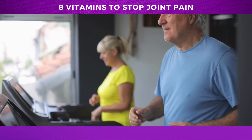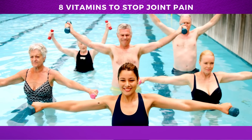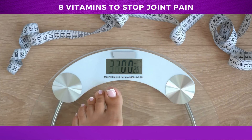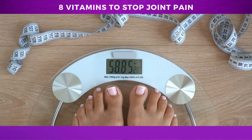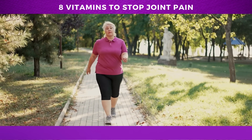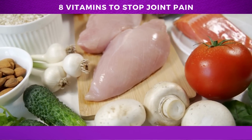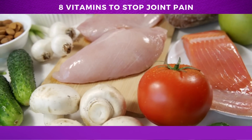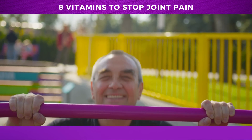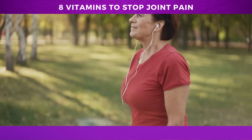The research also stresses the importance of exercise for joint health. Regular light exercise, such as swimming, walking, or jogging, can slow the progression of joint problems, and shedding excess weight reduces pressure on joints. While exercise may be difficult when your joints hurt, moving within your abilities is important. Incorporating vitamin K-rich foods into your diet and maintaining an active lifestyle can work wonders for your joint health.